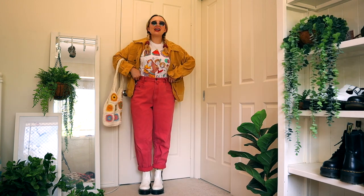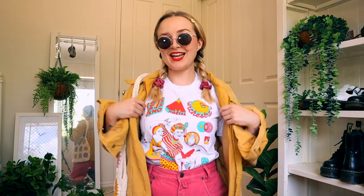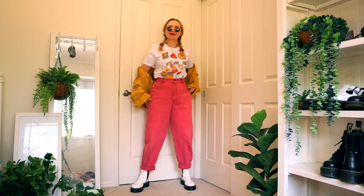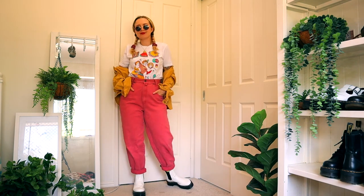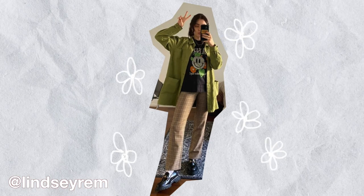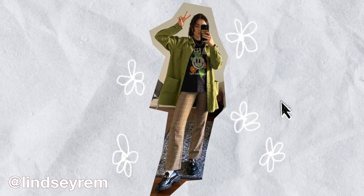She's wearing her top kind of over her pants but I just have to tuck it in, that's just me. The top is actually from Unknown Mortal Orchestra, which is an awesome band and you should listen to them. This jacket is thrifted, the bag is from Glassons, these pants are thrifted, and obviously I got this top from a concert.